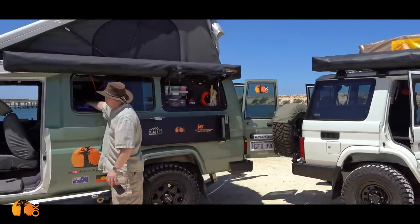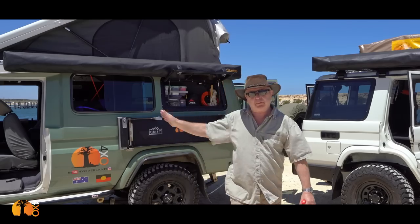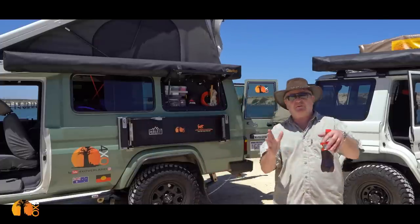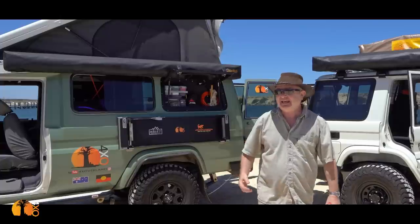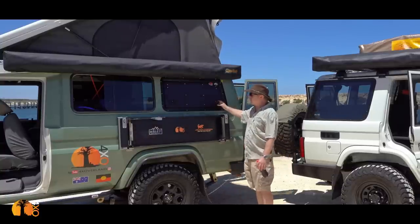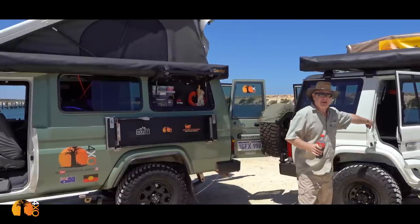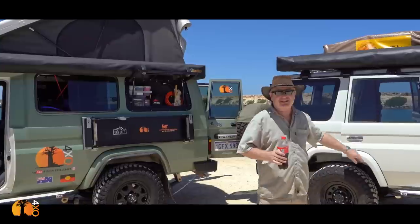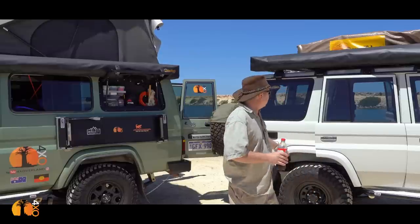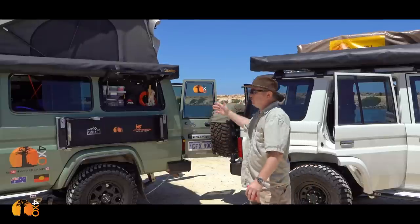I can open the window on the Troop Carrier, sure, but it's quite a small opening. The biggest single problem with the Troop Carrier, without question, is access. Access is important to get to your stuff easily and quickly. That is why I put gullwing doors in my Troop Carrier. And in fact, what you can do with a 76 is have these cut out and made into gullwing openings as well — giving you unbelievable access, far better than you can ever do with a Troop Carrier.